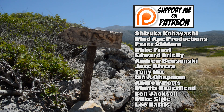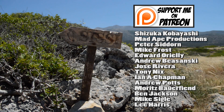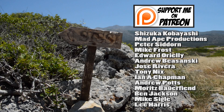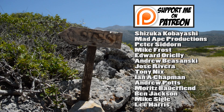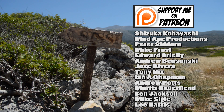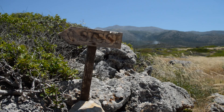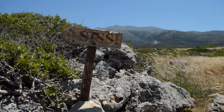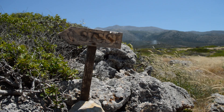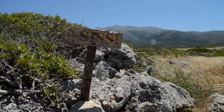Tune in next week to see what handheld console I have in store for you all next. Shoutouts to Shizuka Kobayashi, Mad8Productions, Andrew Bozanski, Peter Zadorn, Mike Frost, Edward O'Reilly and all of my other patrons — you make making content feel so much more worthwhile. Don't forget to like, comment and subscribe and let me know of any experiences you have with the Supervision. Click one of the annotations to see one of my previous videos too. Ta-ta and farewell.